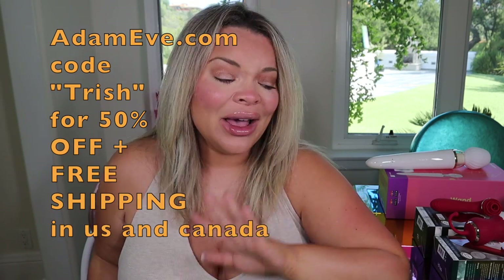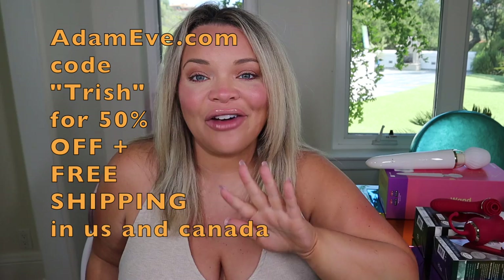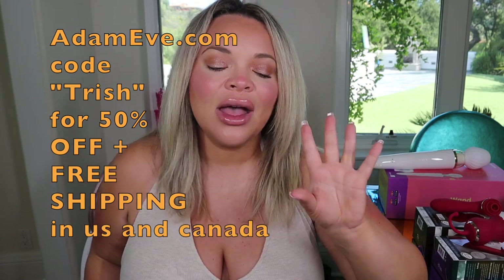That's going to do it for today's little haul! I hope you guys enjoyed all these crazy wild toys. Which one do you think is the craziest, and which one are you excited to try? Let me know. Once again, shout out to Adam and Eve for sponsoring this video — everything you see can be purchased on adamandeve.com. Use code TRISH for 50% off — that's half off — plus free shipping in the US and Canada. You help me, you help the channel, hopefully you'll help yourself and your partner. Spring has officially sprung with all these toys — I'll see you guys in the next video, love you, bye!